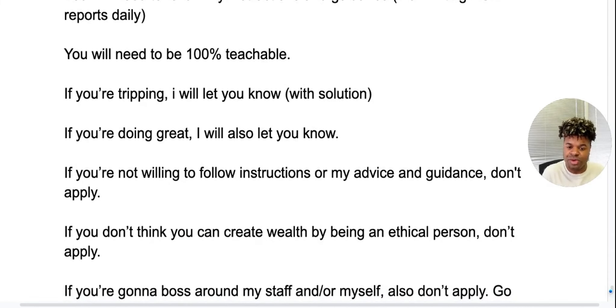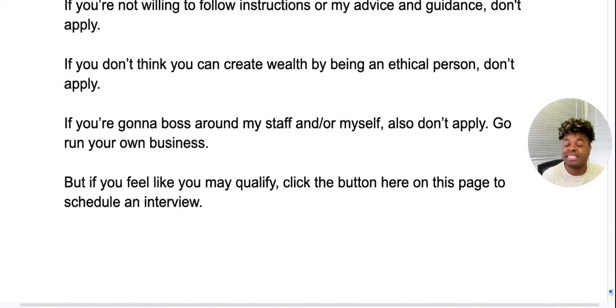If you don't think you can create wealth by being an ethical person, don't apply. This isn't about tricks or games. I want my clients to love me and send me more business. We don't do any bait and switch — like pretending you have a client when you really don't. If you're going to boss around my staff or myself, don't apply. But if you feel like you qualify and you want to take your business to where you are consistently closing, click the button on this page to schedule an interview. Let's chat and get you in so you can become my next apprentice.